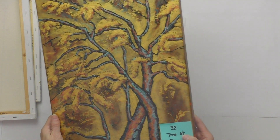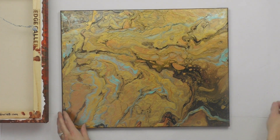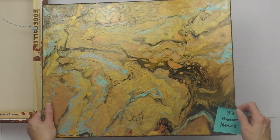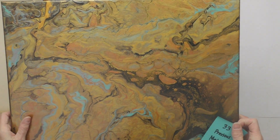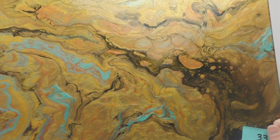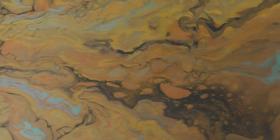Number thirty-three is Precious Metals — a 16 by 20 that would make a beautiful companion to Tree at Gloaming. It's gold, copper, black, and that beautiful pearlescent aqua color. Starting bid is $60.